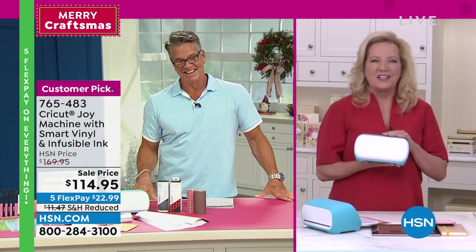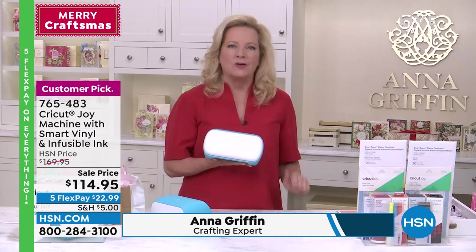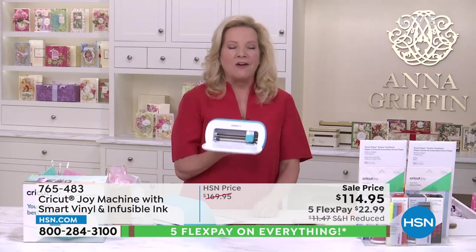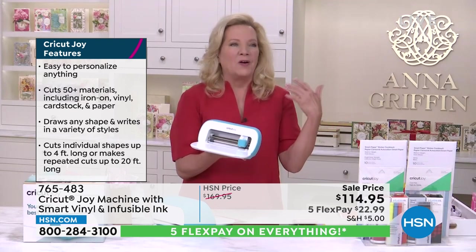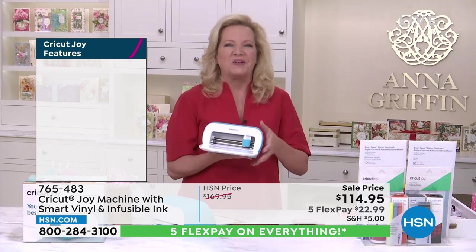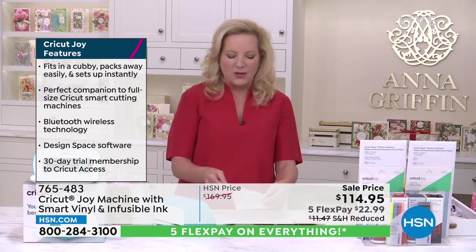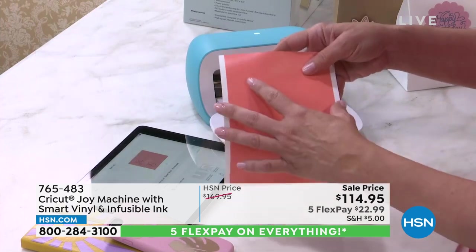Merry Craftmas! The Cricket Joy is your DIY best friend — and yes, Anna made a hot sauce label with her Cricket Joy. This is a creative powerhouse. It's the entry-level machine from Cricket, the world leader in electronic cutting. It fits in the palm of your hand. When you think Cricket you think the big Maker or Explorer Air, but this is an approachable start to crafting with electronic cutting — it can go with you wherever you want to craft.